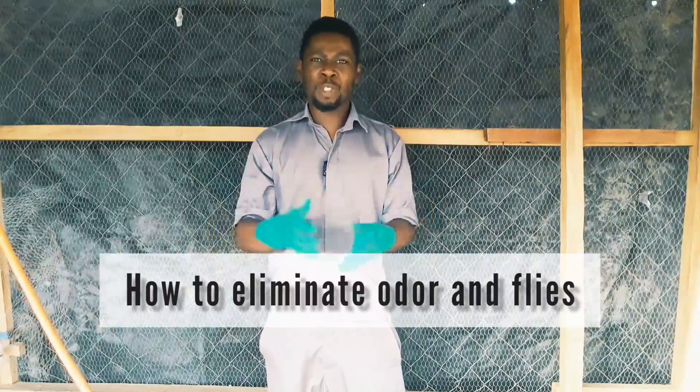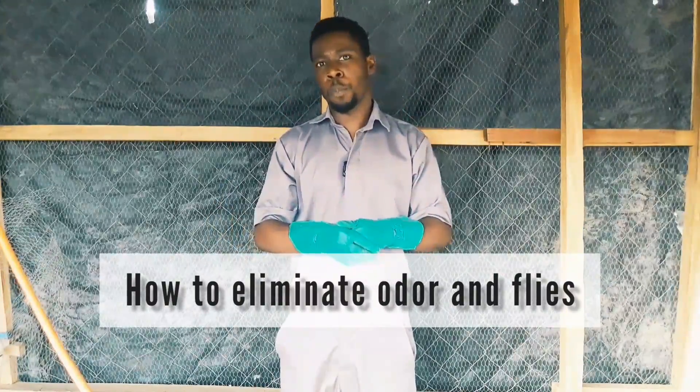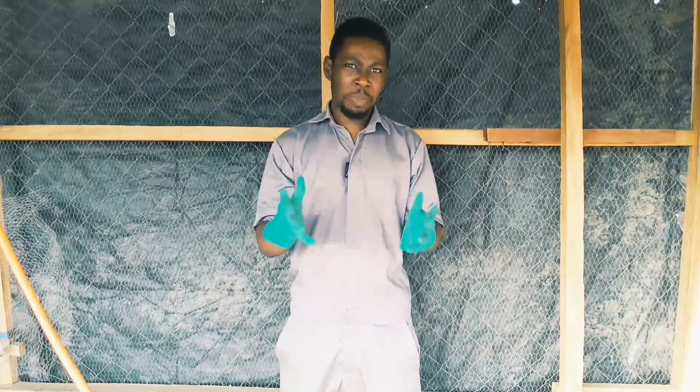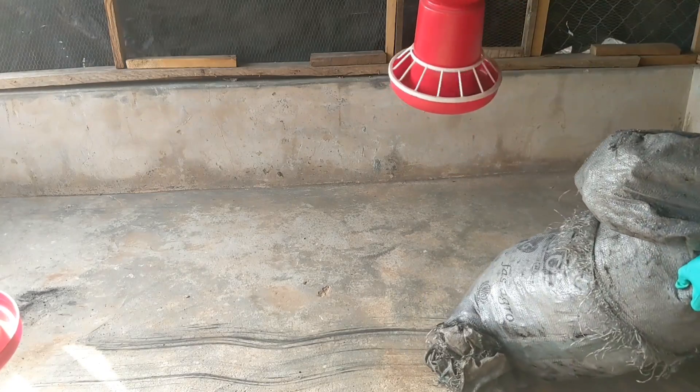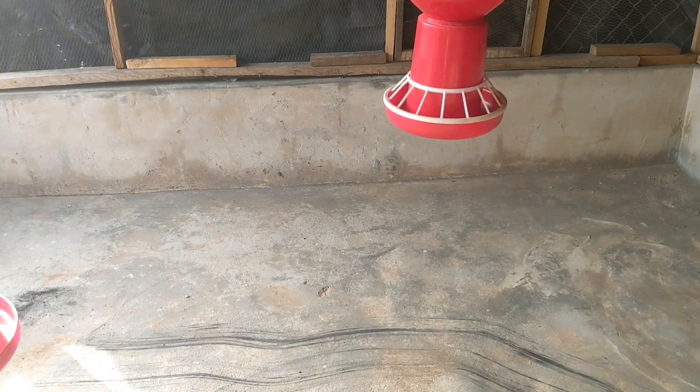Today I'm going to be showing you exactly how to eliminate odor from your poultry farm - that bad smell that makes your neighbors start to complain about your farming operation, or even the flies that get things messy and everywhere you go you're just hearing the sound.